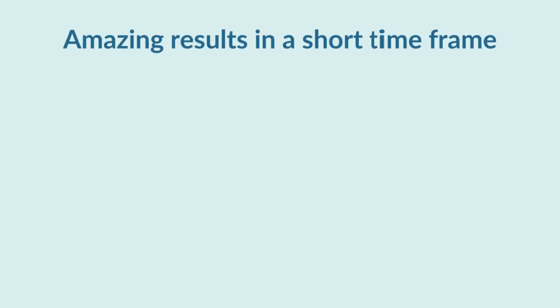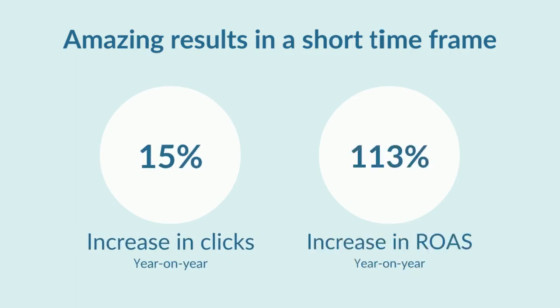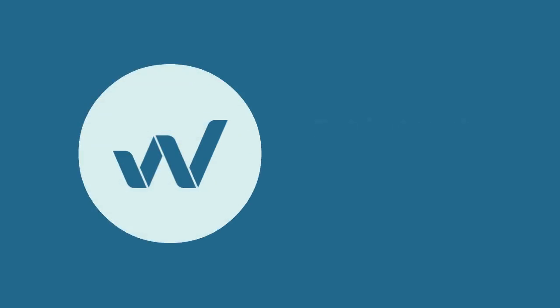These results outline how, in a short time frame, image transformation has been able to boost click rates by 15% and provide a huge increase on the returns on their advertising spending by 113%. To find out more about the image transformation tool, get in touch with us.